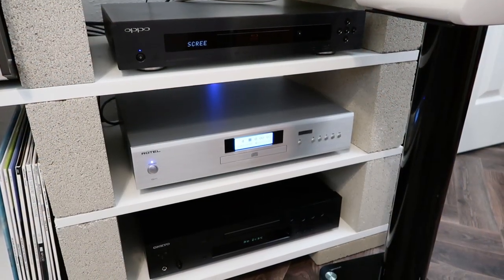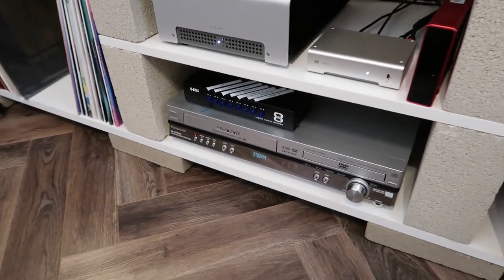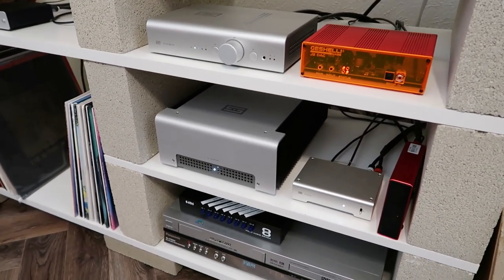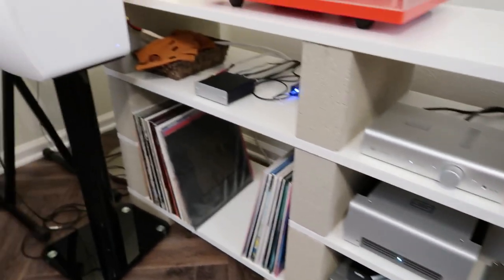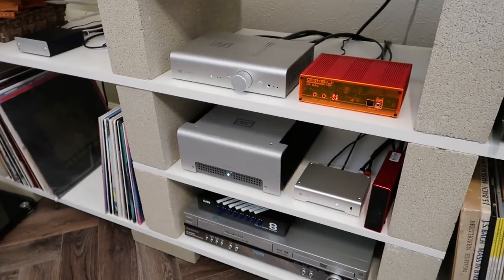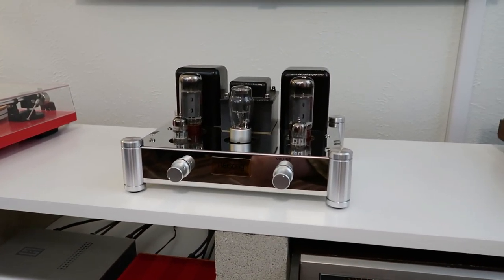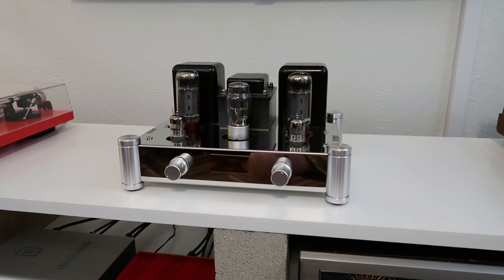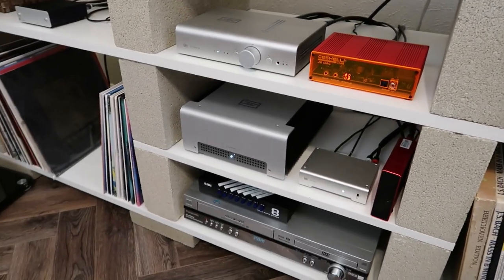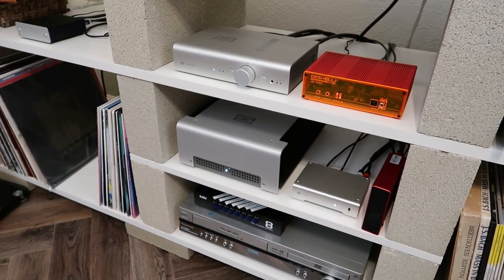We've got our three players hooked up running into a switch where I can switch between them, and then that runs into our solid-state amplifier setup: a Schiit Saga preamp, a Schiit Vidar power amp, and KEF LS50 speakers. Everything tested in this video was done with the solid-state setup. I do have new speakers coming later this year that might have better synergy with the tube amp, but for now we're using the solid state because it works better with the KEF LS50s.